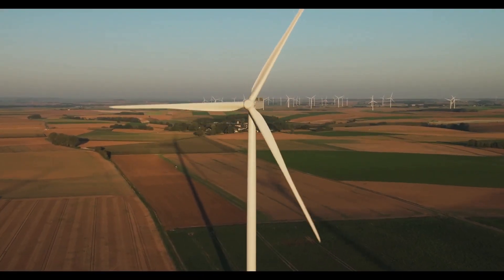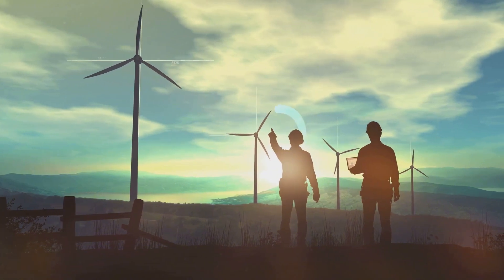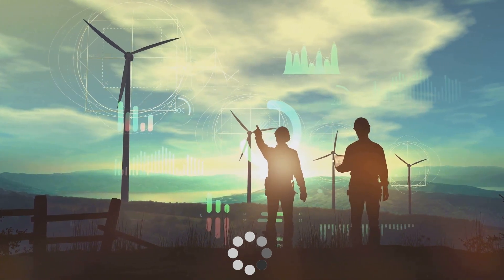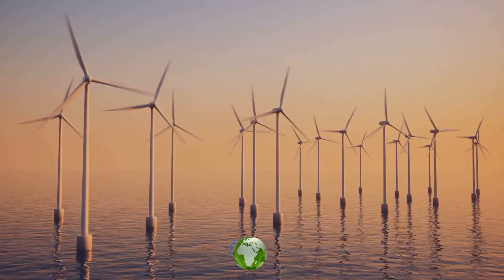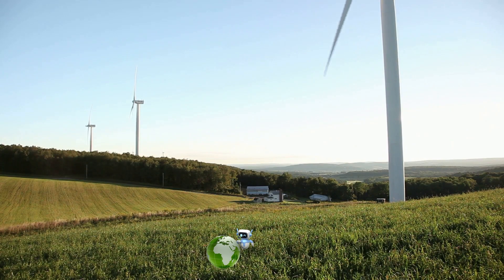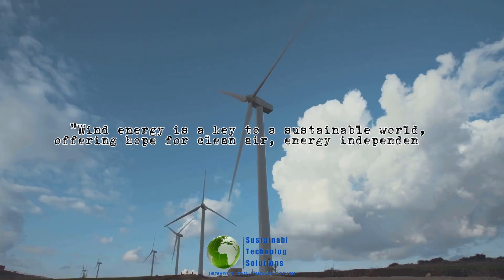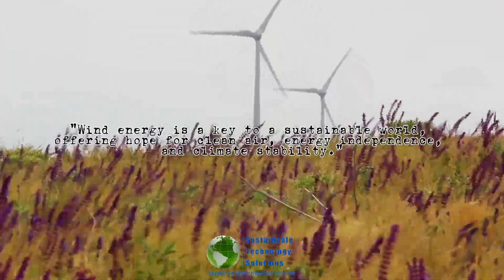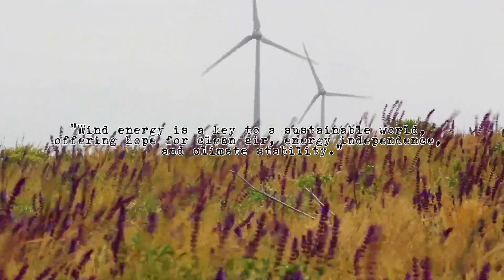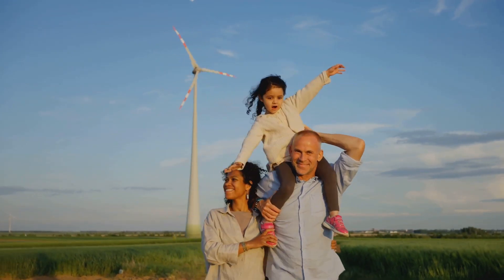As we look to the future, one thing is clear: wind energy is here to stay. With continued innovation and investment, wind power is poised to play a pivotal role in the global energy transition. Imagine a world powered by clean, affordable wind energy — where the air is fresh, the climate is stable, and energy independence is within reach. So the next time you feel a gentle breeze on your face, remember the incredible potential of wind energy: a force for good, a source of hope, and a key to a brighter, more sustainable future for all.